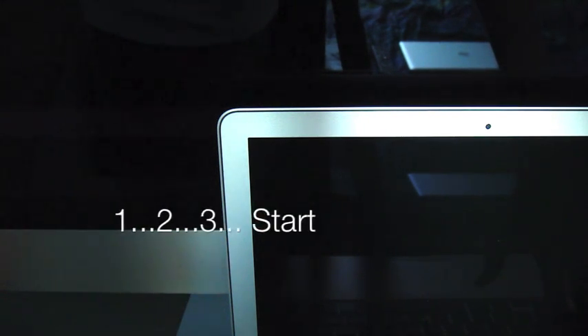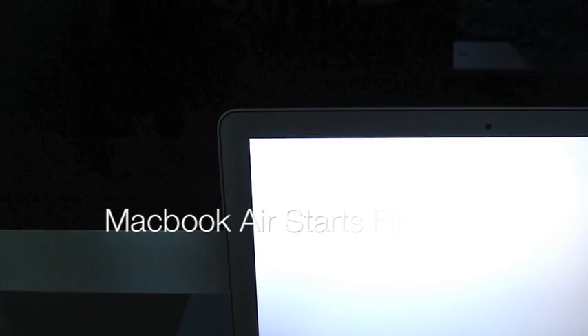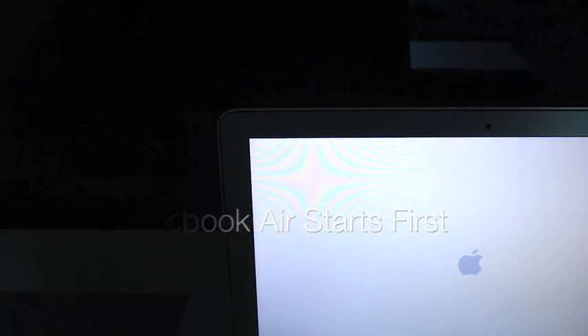1, 2, 3 — all right, we're up. MacBook Air leads, 27-inch iMac second.